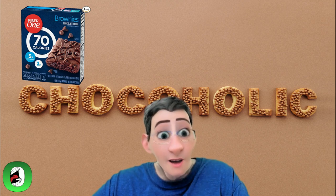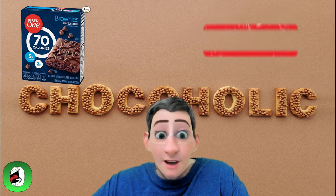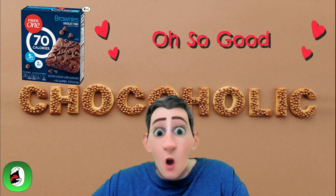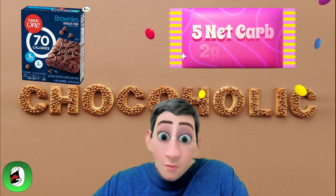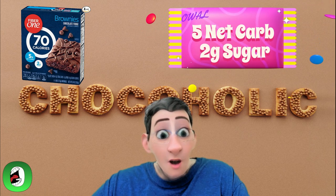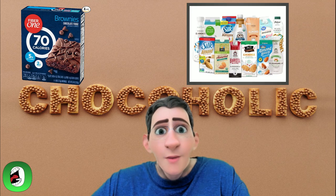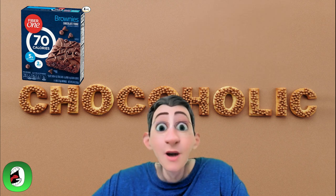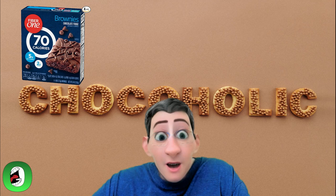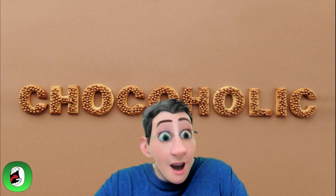My personal favorite is next — the Fiber 170 calorie brownies. That's right, I said brownies. You have to be careful with these because they are the least keto friendly option on this list, but they are oh so good. They have five net carbs, so no more than one a day, and two grams of sugar. They are soft and go great with almond milk or any milk alternative, and they make a perfect keto dessert to serve after dinner.